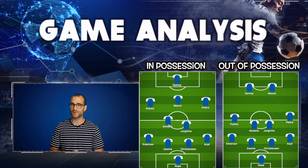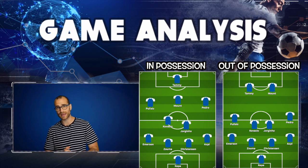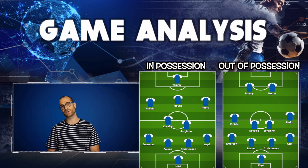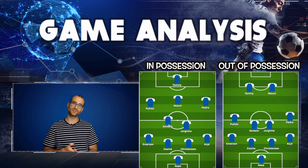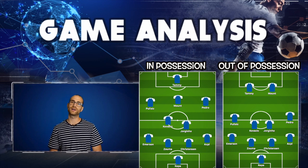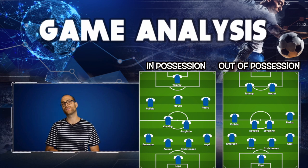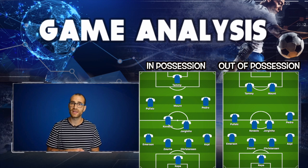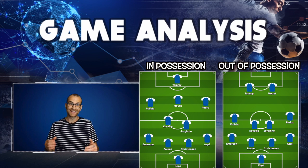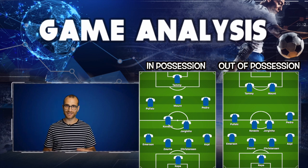Frank Lampard deployed his 4-2-3-1 formation with Kepa in goal, Emerson at left back, Azpilicueta at right back, and the centre-back partnership of Zouma and Christensen. The engine room was occupied by Jorginho and Kovacic, and the attacking midfield three consisted of Mount in the 10 role with Pulisic on his left, Pedro on his right, and Tammy Abraham as the lone front man. As per the Frank Lampard system, this 4-2-3-1 becomes a 4-4-2 out of possession with Mount joining Abraham to press from the front.